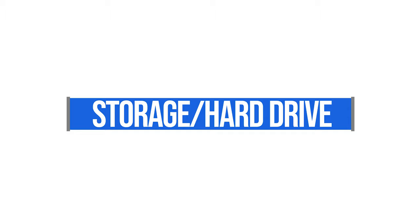For the hard drive, I recommend a solid state hard drive. It has faster read and write times, faster save and load times, and it's going to be more reliable as well. So without a doubt, go with a solid state hard drive.